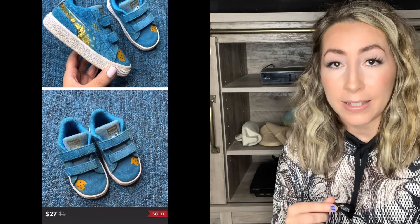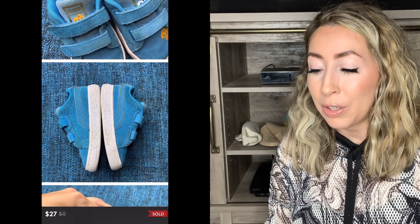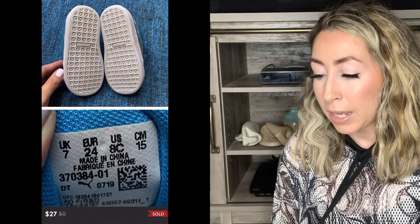The next sale you might remember from my past haul video — I shared these, but they actually sold right away. I think I even told you guys in that haul that they had already sold. This was a pair of Puma kids sneakers — little kids, I think size 8 toddler — and they were the Cookie Monster collaboration. I love picking up collaboration shoes; I just think they sell for a little bit more. Even though this was a used toddler shoe, it still sold for $27 on Poshmark. Definitely don't skip the kids shoe section — sometimes there are really good things to be found there.